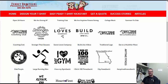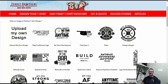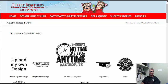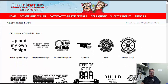Hey everyone, Terry here again from Ferret Brothers Custom T-Shirts. I just wanted to spend a real quick moment with you and go through some of our customized Anytime Fitness T-Shirt designs. The first thing you realize is there are a lot of customized designs on here, and we've been doing this for a really long time. They're already set up so you don't have to come up with your own design or use the traditional logo that most people use in their T-Shirts.